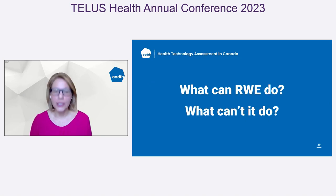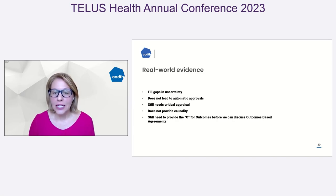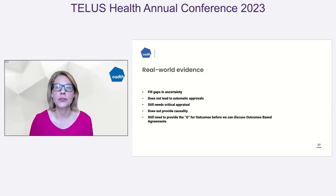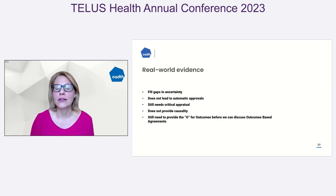So what can RWE do and what can't it do? It can fill gaps in uncertainty. If we don't know everything from a clinical trial — which may only be a 60-day trial — what happens after day 60? If it's a chronic illness, how can we start to fill those gaps about utilization, patient-reported outcomes, safety, and effectiveness? It does not lead to automatic approval; it still needs a critical appraisal. For real-world evidence, one of the things we take for granted in the RCT space is that there is a governance structure — a consent form, a published protocol on clinicaltrials.gov, a data safety monitoring board. Those governance structures are often unknown in real-world evidence or observational study designs.